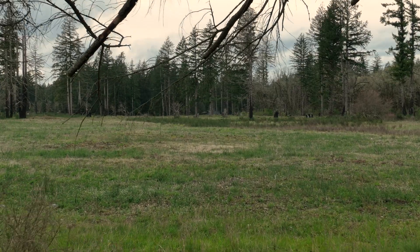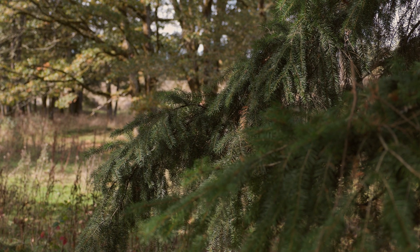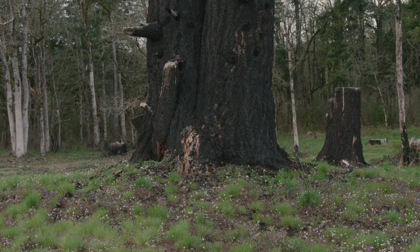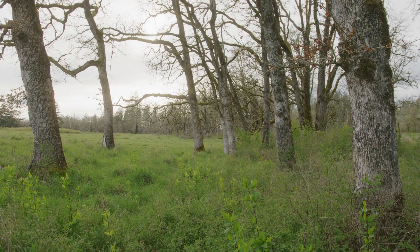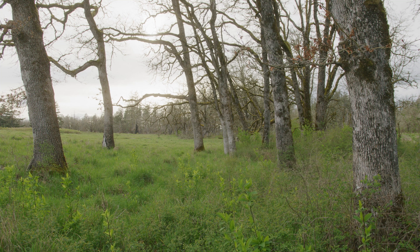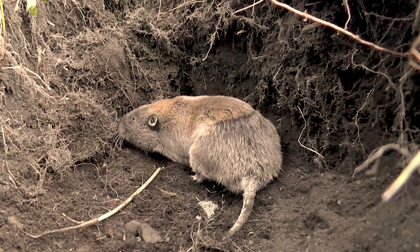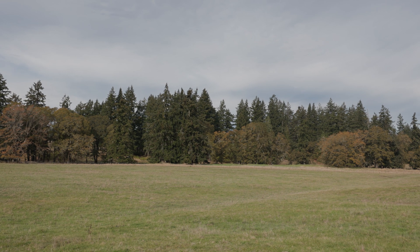Doug fir is a tenacious species, and they want to invade the prairie. First Peoples would push those back with fire. Through those thousands of years of human management, many species have evolved with that fire regime. And so we have the Taylor's checkerspot butterfly, the streaked horned lark, and the Mazama pocket gopher, that really rely on this open prairie landscape.